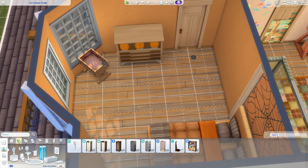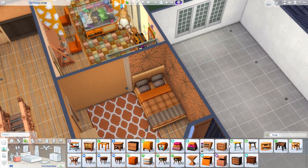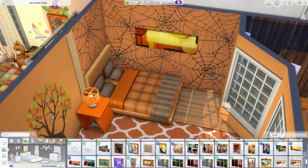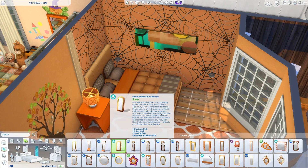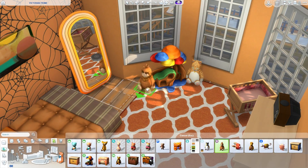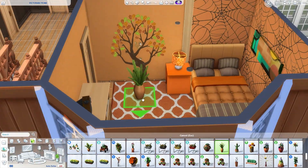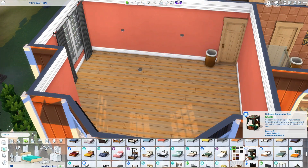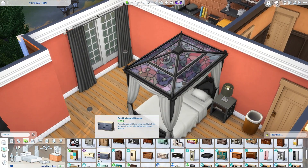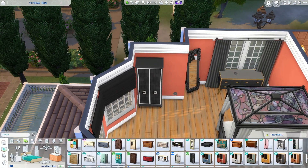Moving on to the eldest daughter's bedroom — she has a little baby girl. I wasn't sure how to fill this space because I wanted to include some baby stuff but not overdo it. I kind of felt like the daughter had moved back home momentarily, so her room wasn't too packed but was still cozy and of course orange. I imagined she wasn't going to be staying too long, but long enough that she needed it to be cozy for her little girl and herself.